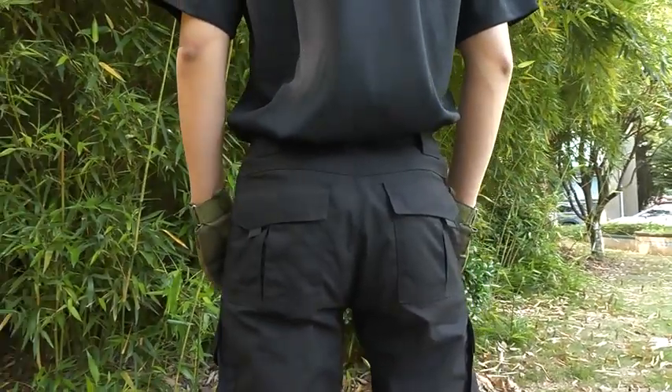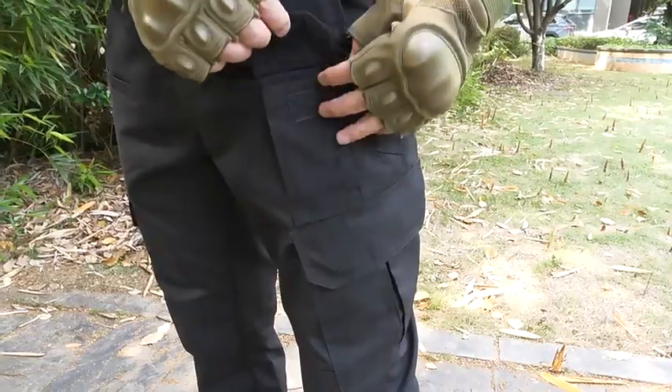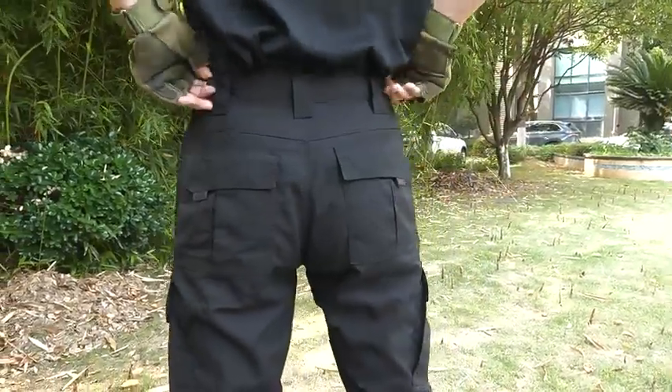Reinforced cloth for pocket mouth, allowing you to insert daggers and other objects. Multipurpose cargo pockets for various tools and equipment.